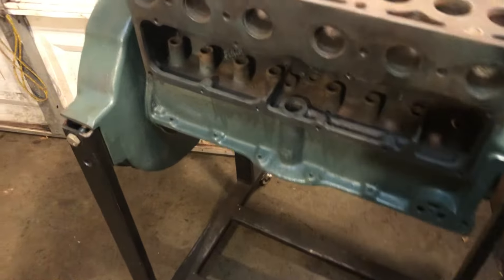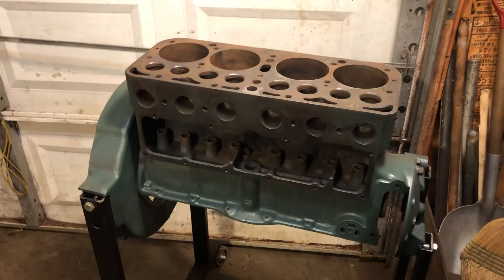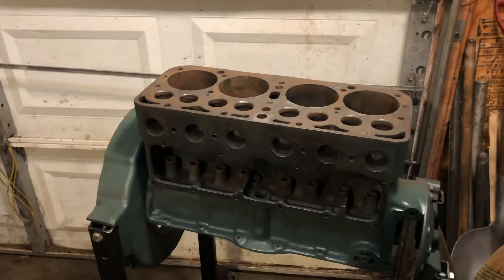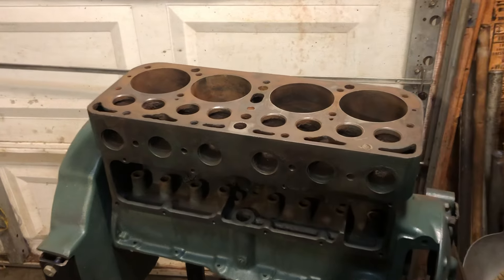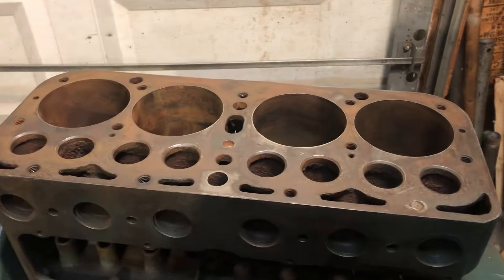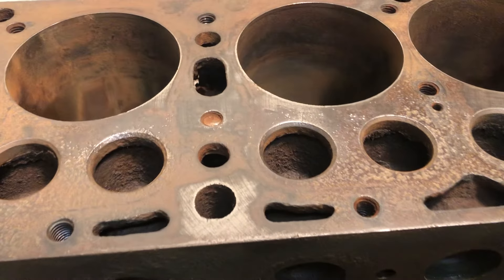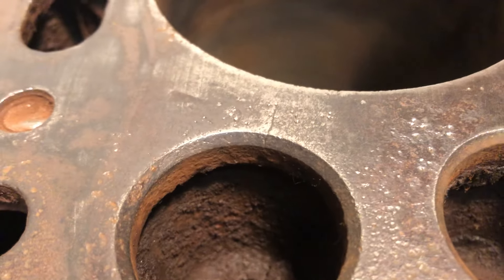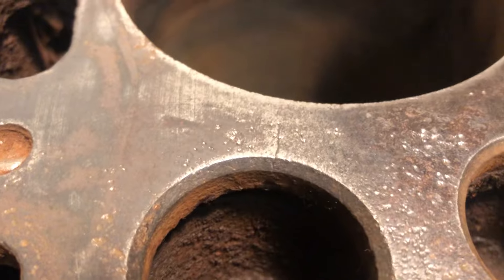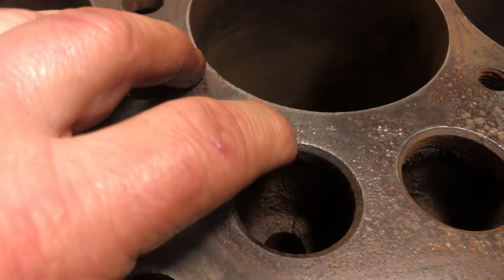I thought I was going to show you something here. I found something as I was just starting to clean the top of the engine deck off so that I could get a good look at all of the valve seats and stuff, and I found something. I'll bring it in here slow. Sorry if the light isn't so good, but hopefully you'll be able to see this. Do you see what I see?